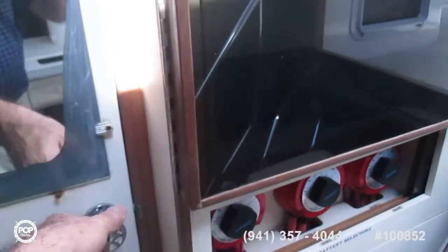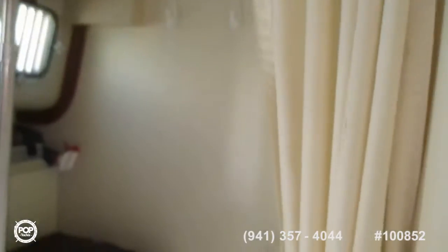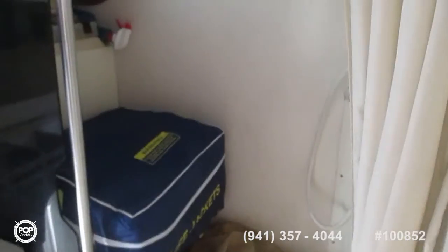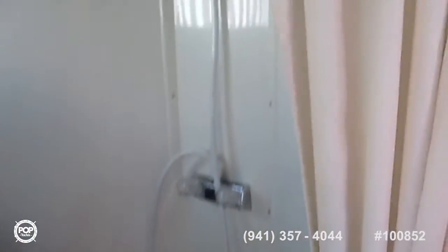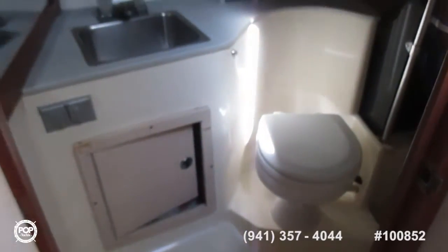Stereo. In the back is a full head with sink, vanity, head, and shower area. The current owner does not use the shower — it's set up for life jackets and miscellaneous storage — but it has a separate stall, shower curtain, and shower fitting. A nice little walled-off area, very functional and useful head with its own door.